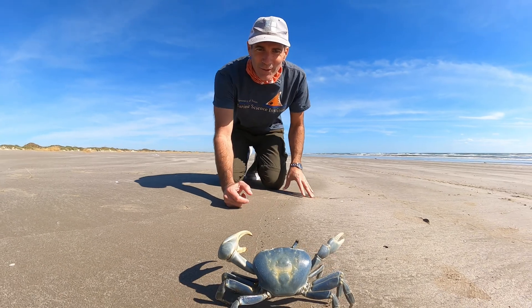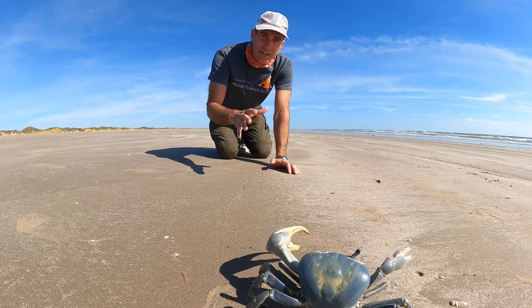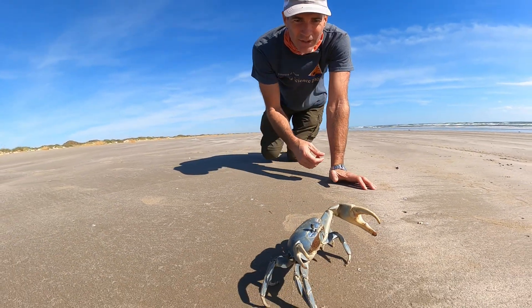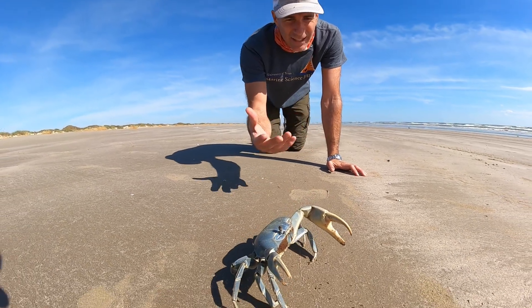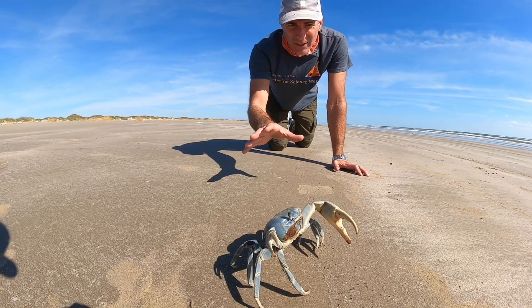So what do they eat? These things are primarily vegetarians. They'll eat soft leaves, seeds, flowers, things like that. Every once in a while you'll see them eating small insects and things like that, but primarily they're vegetarians.